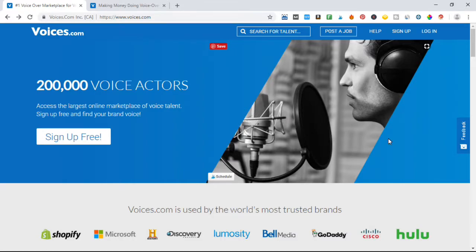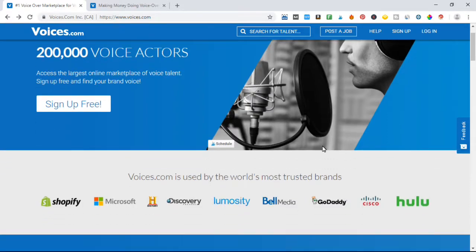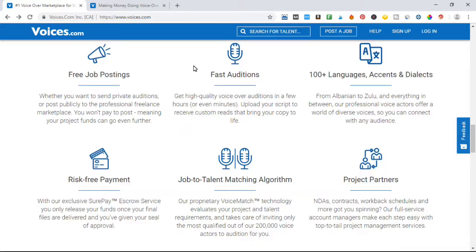As we look at this page, we can see that voices.com has been used by reputable companies like Shopify, Microsoft, and Discovery. These are all companies that you and I will know on a daily basis. If you are wondering whether this company is worldwide — well, they do over a hundred languages, and they're looking for accents and dialects from Albanian to Zulu, so everything is covered.